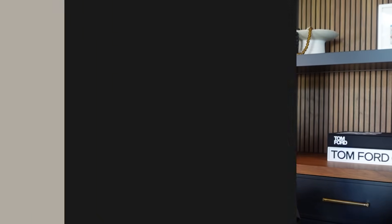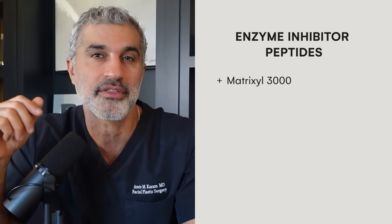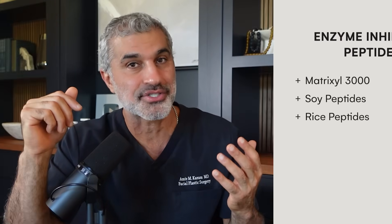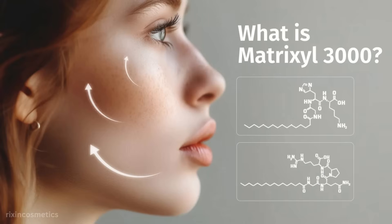Protecting what you have is equally as important as building new collagen. Here are the ones you should be looking for by name: Matrixyl 3000 — you heard about it earlier — soy peptides, and rice peptides. Matrixyl 3000 functions in double duty: it is both a signal peptide for collagen production but also an enzyme inhibitor. So you're getting this duality, which makes it very efficient.